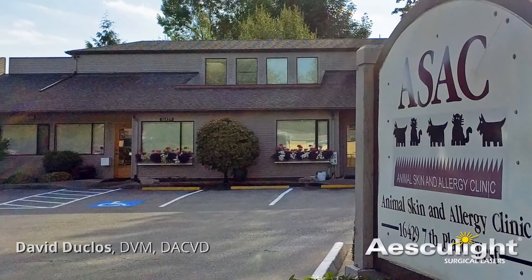My name is David Duclo. I'm a veterinary dermatologist in Mill Creek, Washington. I've been there since 1990.